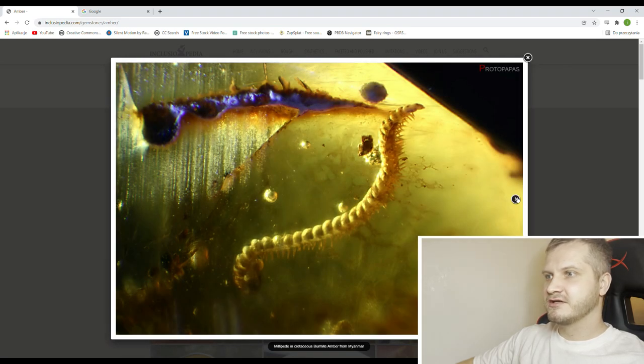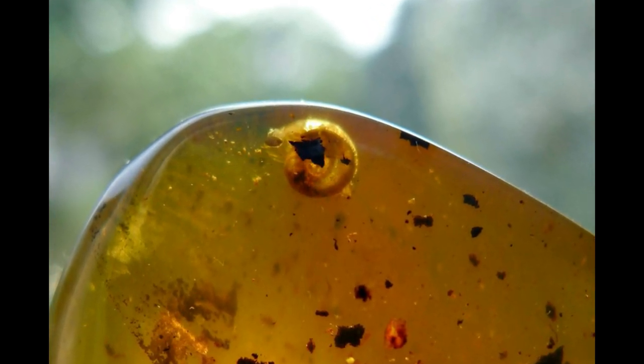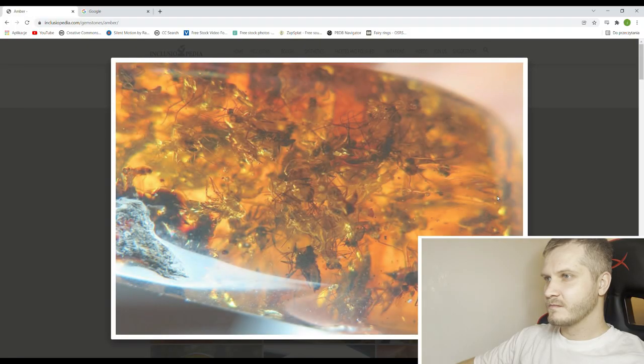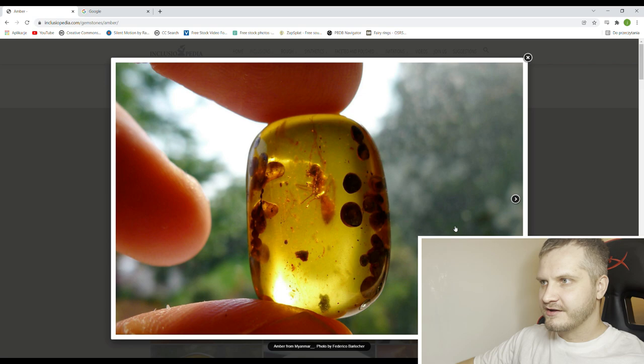Nice looking millipede — no oxidation here, very nicely preserved. And there's a gastropod, super tiny, I'm guessing it's like 2 or 3 millimeters. Still impressive. Too bad about this inclusion of sand from the front. A swarm of dipteras — always impressive looking, but not very uncommon. We are looking for something more rare.